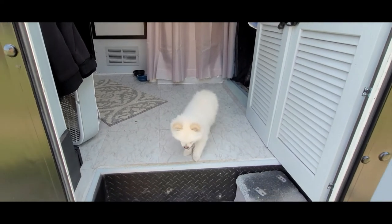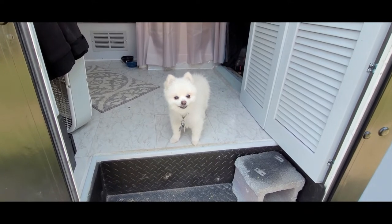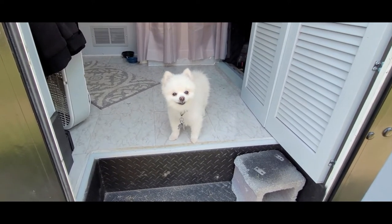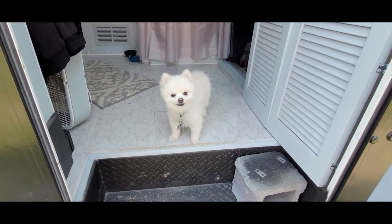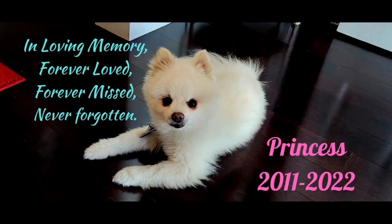What's up everybody, welcome back to the channel. In the last video I paid tribute to the life of Princess, then about a week later putting her to rest due to an aggressive cancer. Forever loved, forever missed, never forgotten.